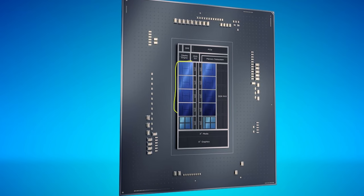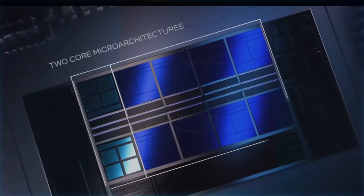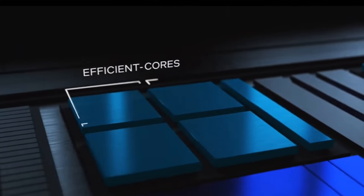Here we are at the launch of Alder Lake and its architecture that combines both a main high-IPC core architecture with a smaller core architecture meant to optimize for multi-threading performance per die space. I've been praising this fascinating approach Intel is taking to combine single and multi-threading performance into a smaller die than you would get otherwise.